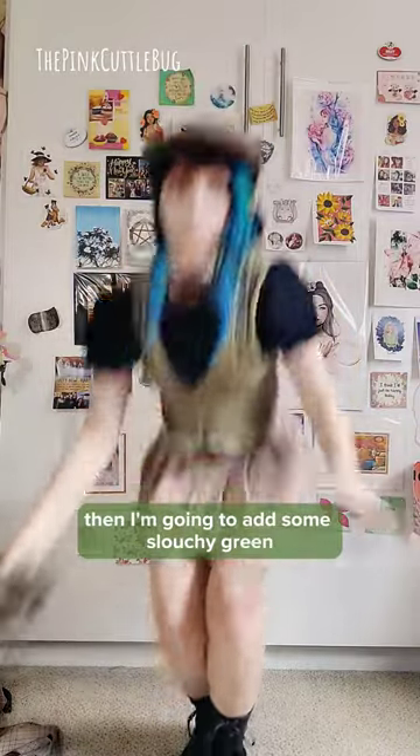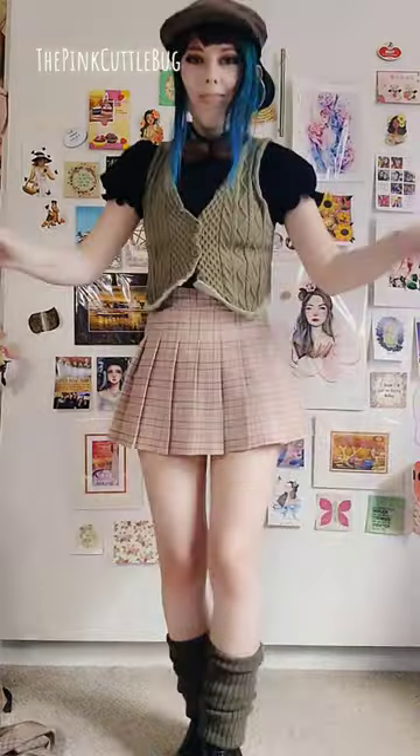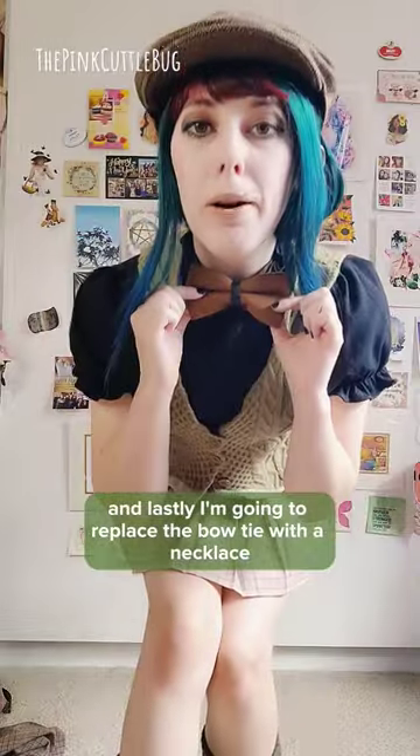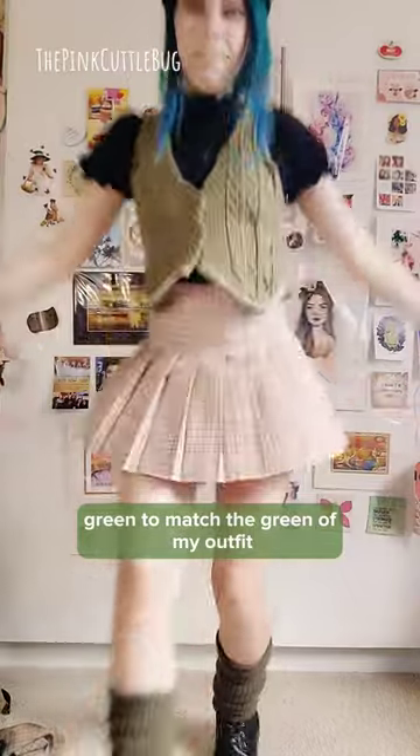Then I'm going to add some slushy green knee-high socks to go with the vest. Ta-da! And lastly, I'm going to replace the bow tie with a necklace — green, to match the green of my outfit!